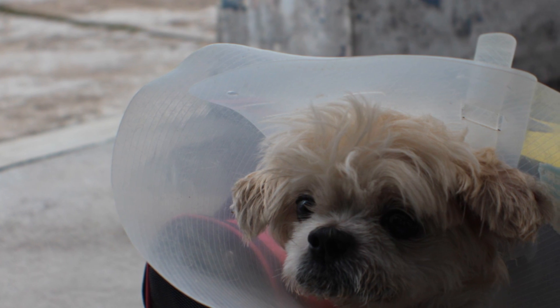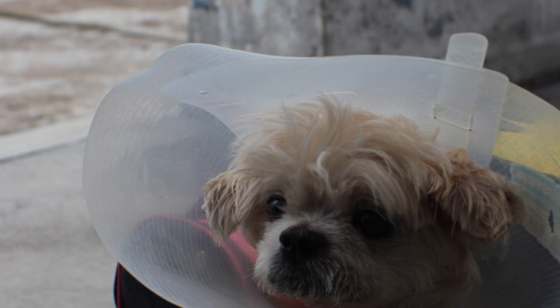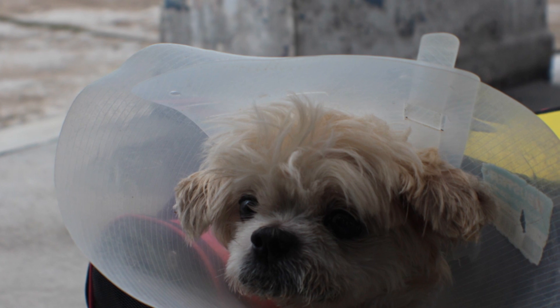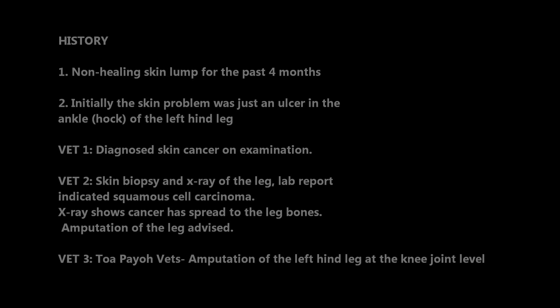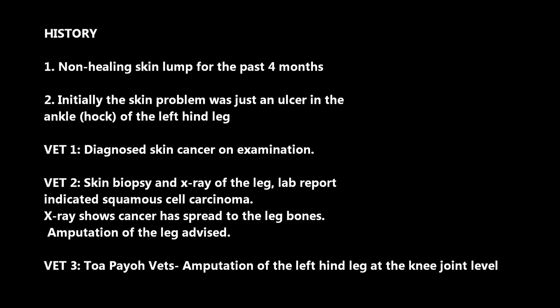For more than four months, a skin lump on a 13-year-old male Maltese at his lower leg did not heal. The owner consulted Vet 1, who diagnosed that the dog has cancer. She went to Vet 2, who did an x-ray and biopsy. The vet sent the skin biopsy to the lab for analysis, and the lab confirmed that it is squamous cell carcinoma.